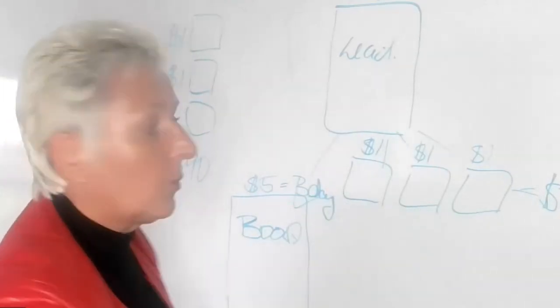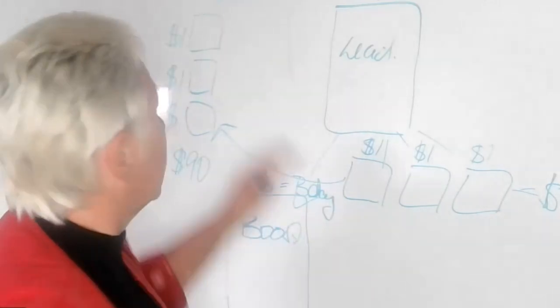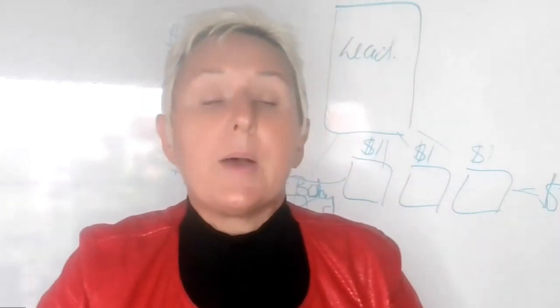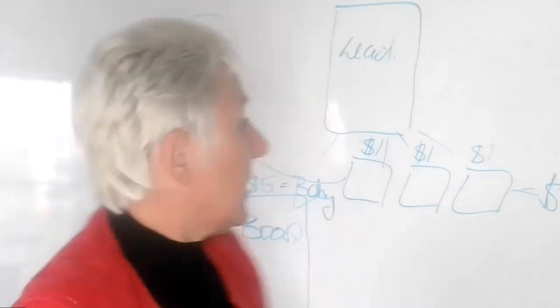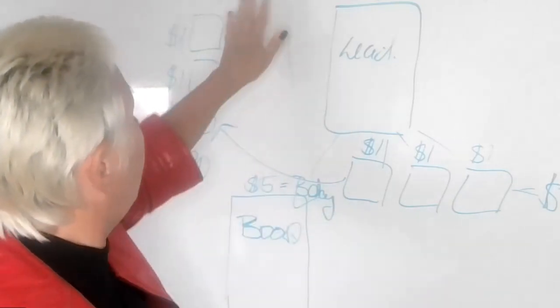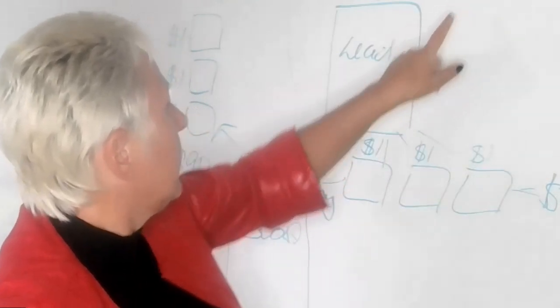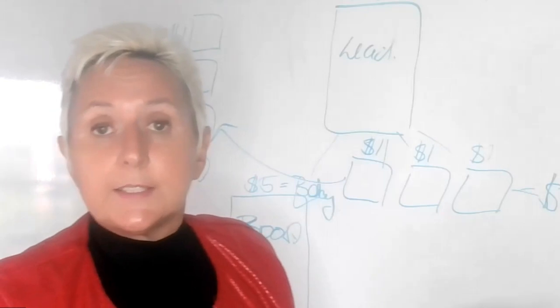Not every lead will convert right away, so I now have my nurture program, my follow up program, and I also can send them back to videos. We replace those videos when we find better key performance indicators. And that brings us to $90, $180, and four times boosting — so you could boost once a week.